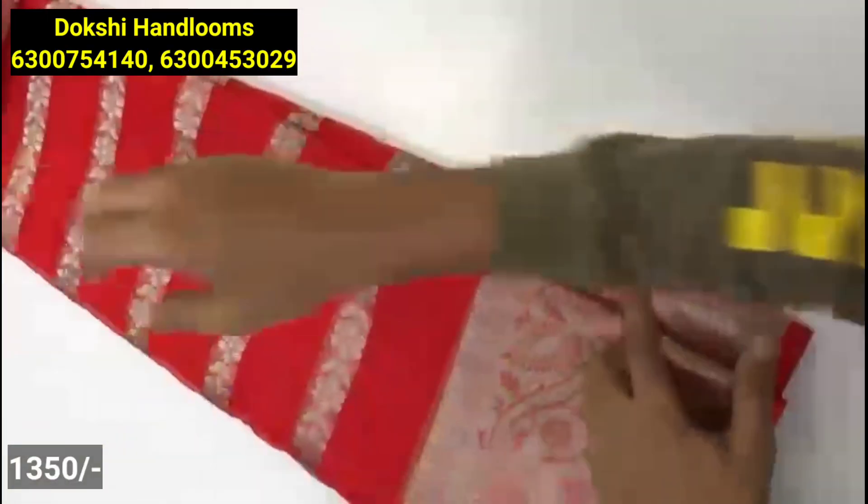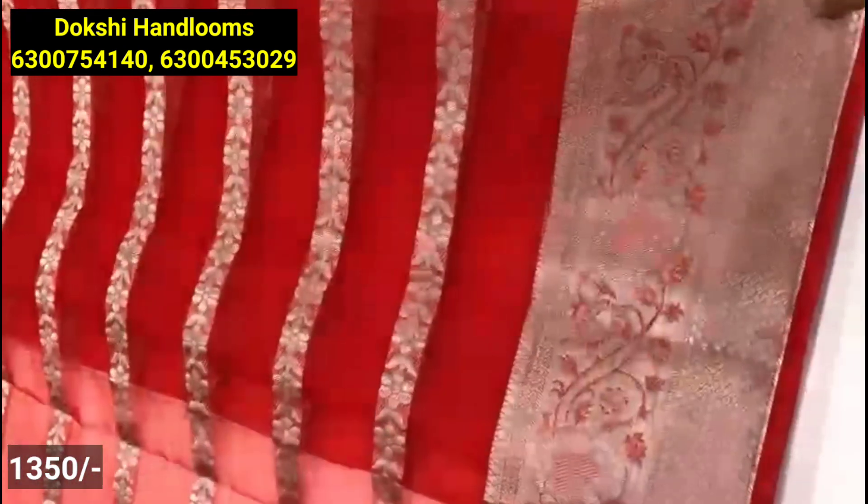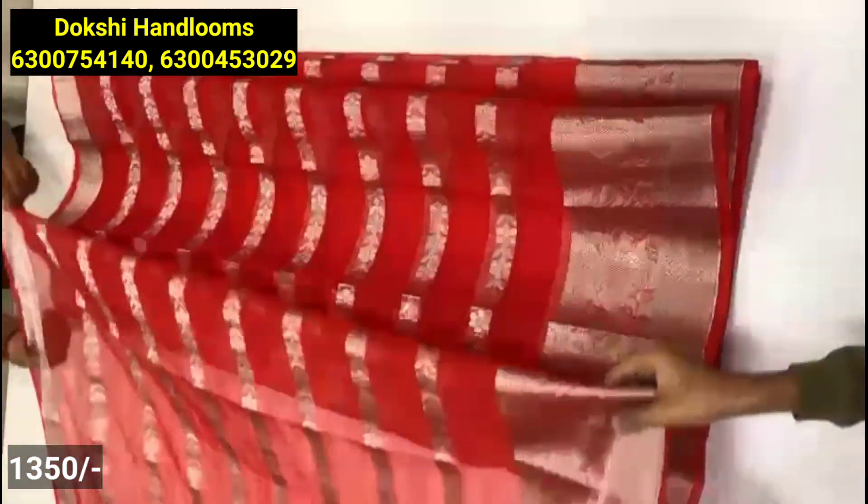Next pattern is a soft organza material.